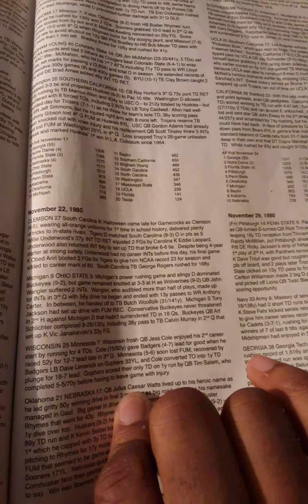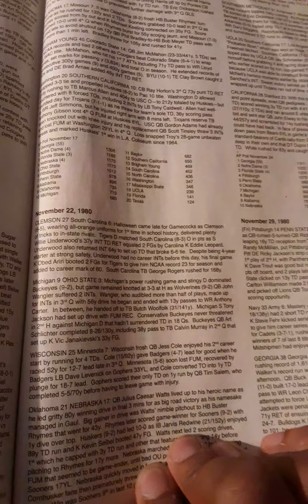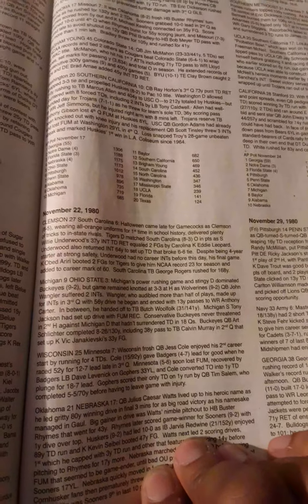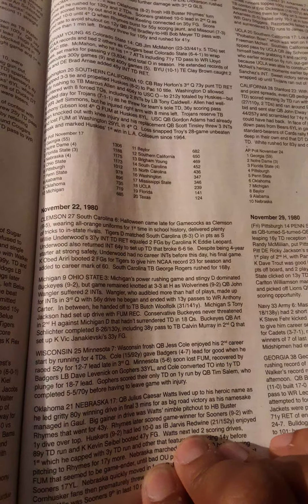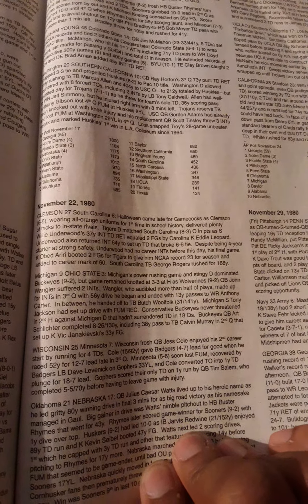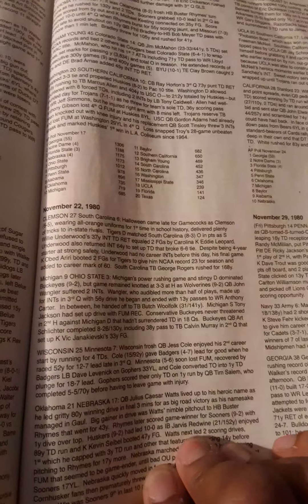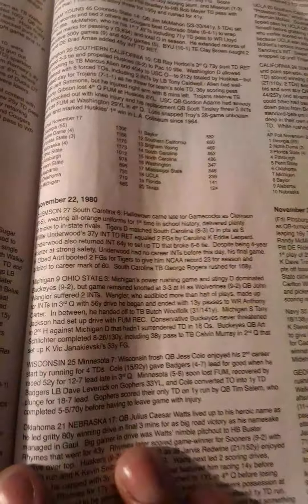Michigan, the number 10 team in the country, beat number 5 Ohio State 9-3. Michigan's power rushing game and extensive defense dominated the Buckeyes, but the game remained knotted at 3-3 at halftime as Wolverines quarterback John Wengler suffered two interceptions. Wengler, who audibled on more than half the plays, made up for it in the third quarter with a 56-yard drive that began and ended with 13-yard passes to wide receiver Anthony Carter.